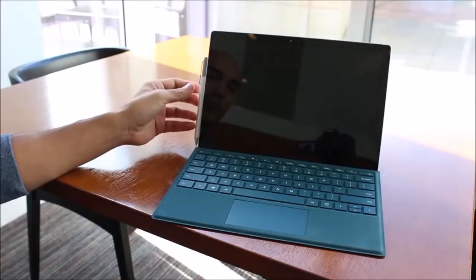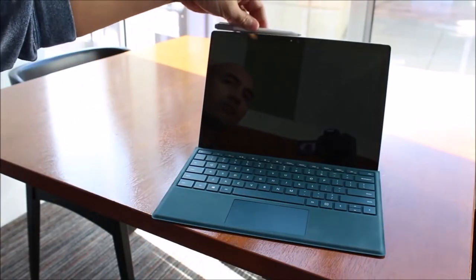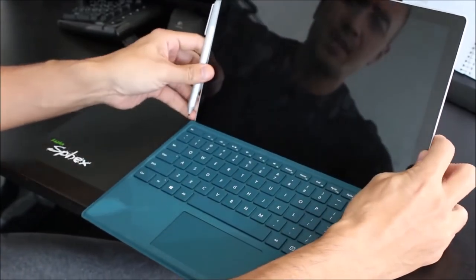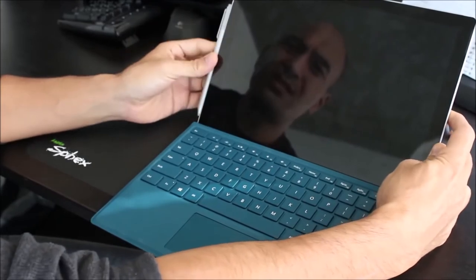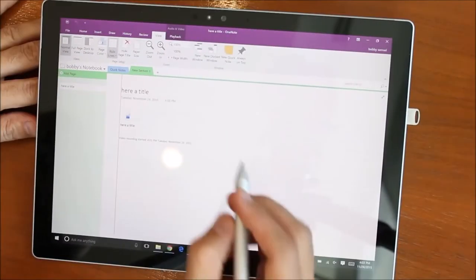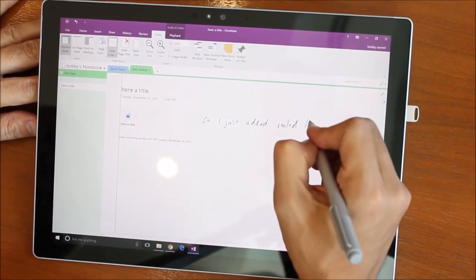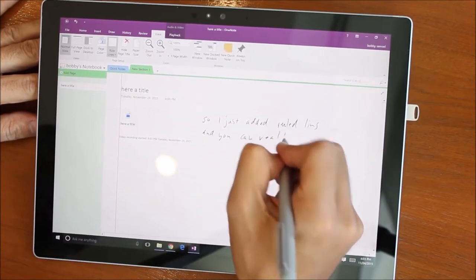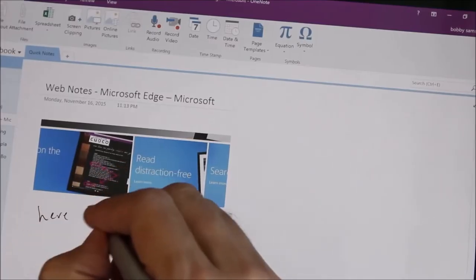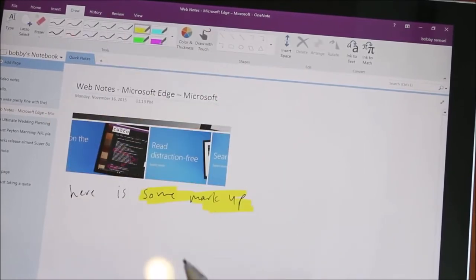The pen attaches magnetically to the left or right side of the device, though I actually preferred having it detached most of the time because it would come off when flipping the kickstand. I've been a heavy OneNote user for years, and being able to mark up notes with the pen and take handwritten notes was awesome — especially with ruled lines and palm rejection working so well. The killer feature compared to paper is being able to search through handwritten notes to find specific sections, words, or tags instead of manually flipping through pages.